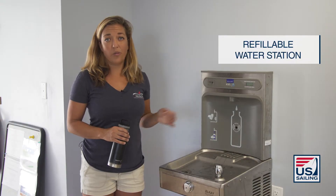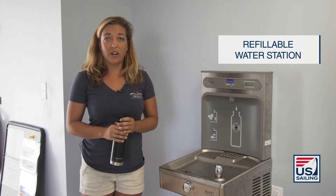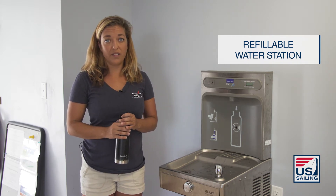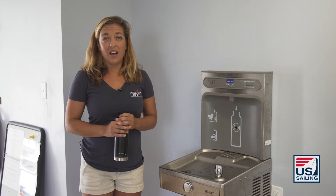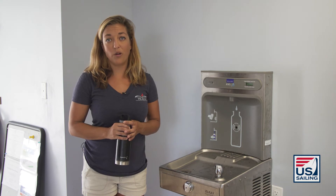Here we have our refillable water station. From the very moment students start our programs, we encourage them to bring their own water bottles and fill at our multiple stations. Our goal is to reduce marine debris and how single-use plastics enter into our waterways.